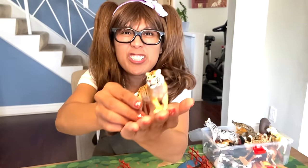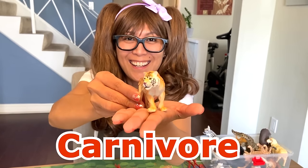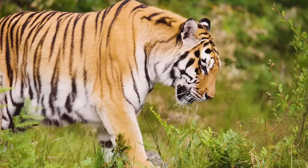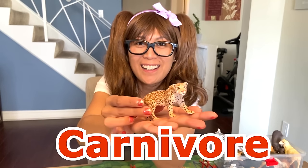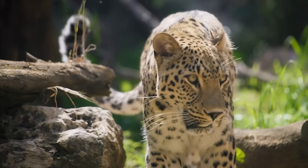Ooh, the tiger! Can you tell? A carnivore! Tigers are hunters and get their energy by eating other animals. We have a leopard here — another cat family. They are carnivores. Leopards are carnivores that eat any meat they can find.